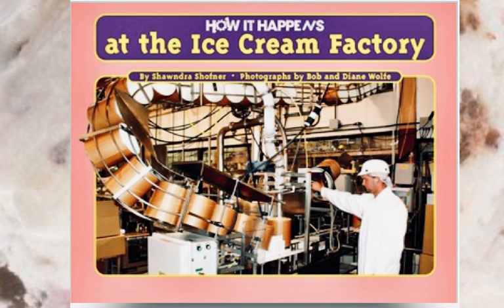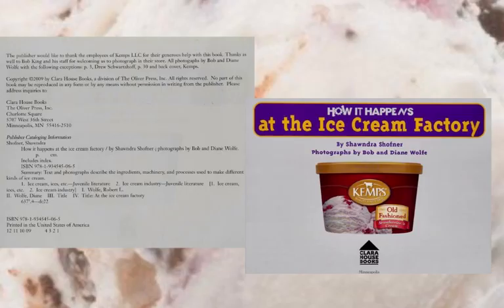This book is called How It Happens at the Ice Cream Factory. It was written by Chandra Schofner and the photographs were done by Bob and Diane Wolf. This book is nonfiction — it's like taking a field trip to the local dairy store. In this case, the people who wrote the book went to the Kemp's Ice Cream Factory. Kemp's is available in places like Omaha, Sioux City, Des Moines, and Kansas City, so if you're from any of those towns, you might know Kemp's Ice Cream.